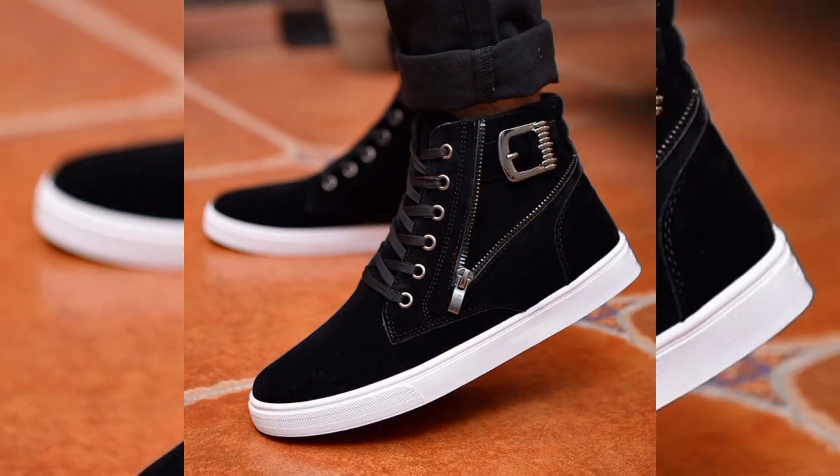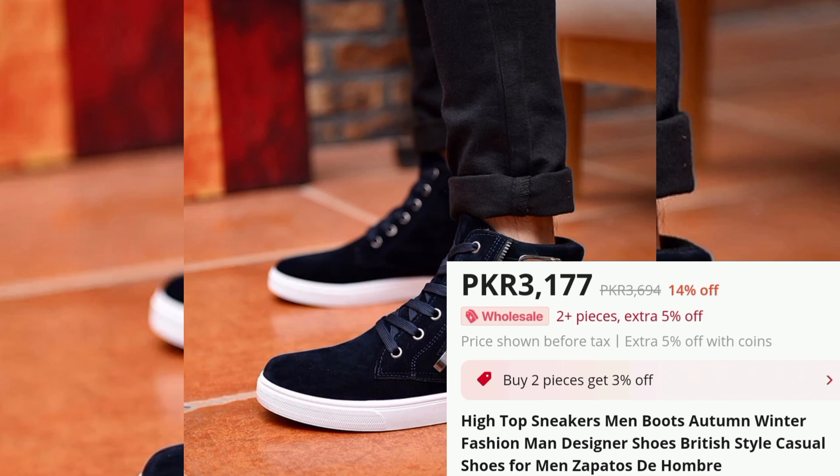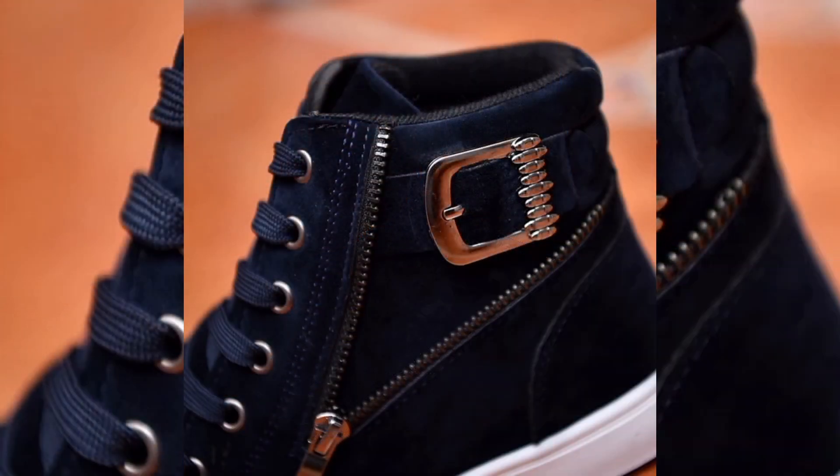High Top Sneakers for Men, Price PKR 3177. These high top sneakers are perfect for the fashion-conscious man.